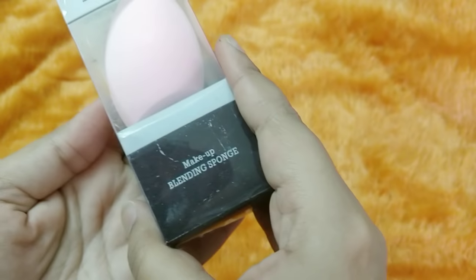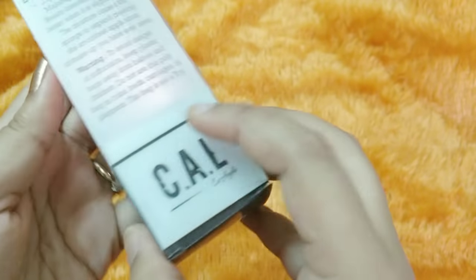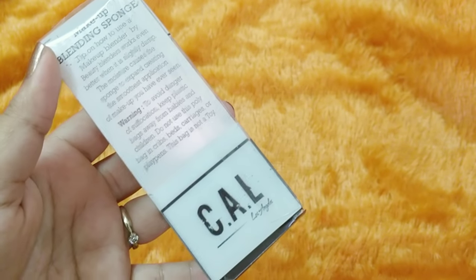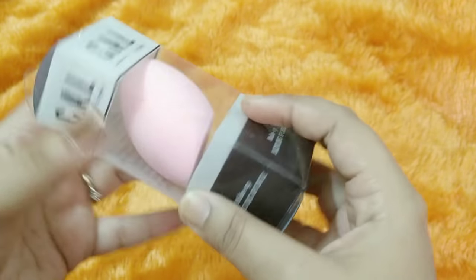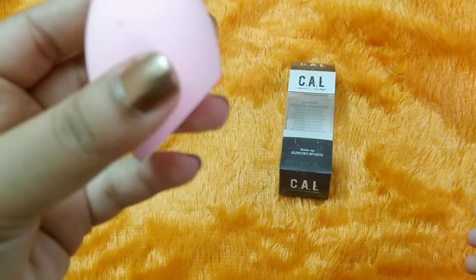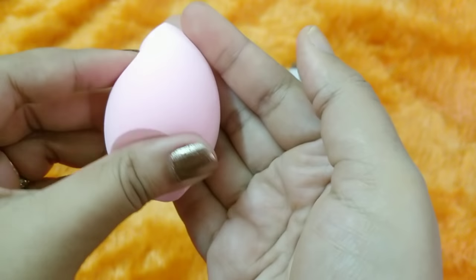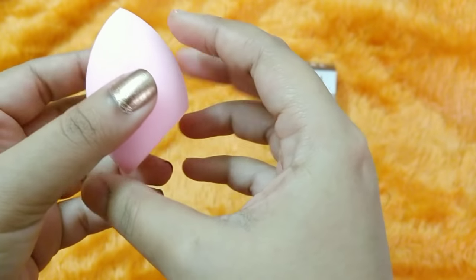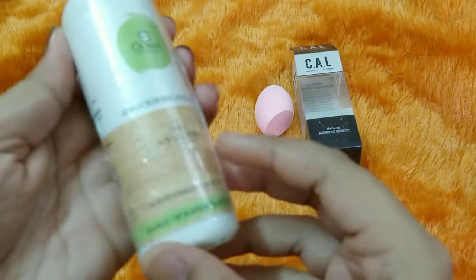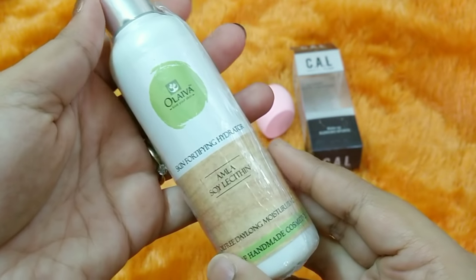...beauty blender by Cal Cosmetics. This is the blending sponge. A beauty blender is something of utmost importance to me — I love blending my makeup with a blender the most. I've used the Cal Cosmetics one before; it is quite soft. This is how the blender looks — really very soft and a cute baby pink color.